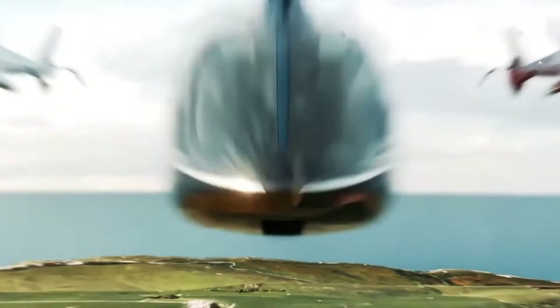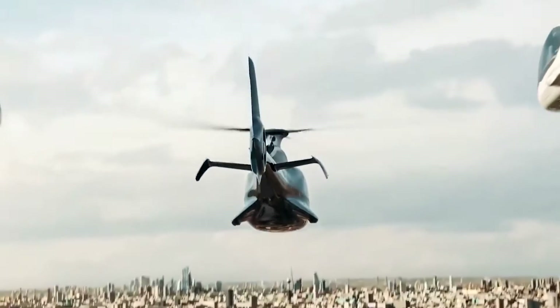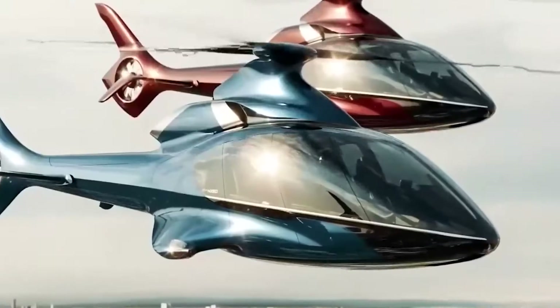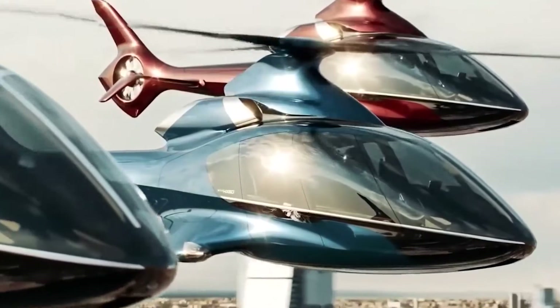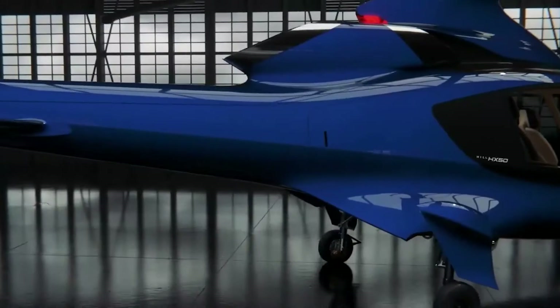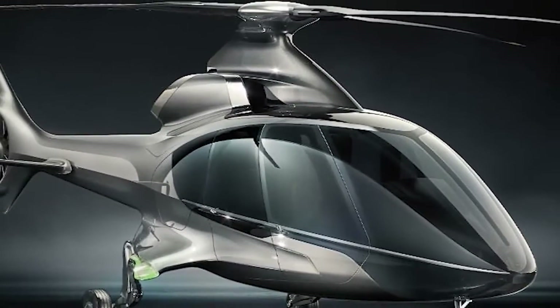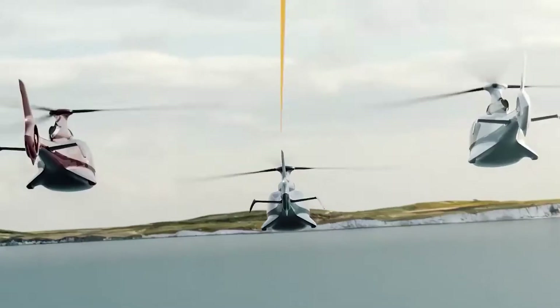Imagine soaring through the clouds in sheer luxury, enjoying the serenity of panoramic views that stretch beyond imagination. That's precisely what the Hill HX-50 offers to those who dare to dream. This masterpiece of engineering and design is more than just a helicopter — it's a testament to innovation and luxury that redefines the way we perceive air travel.